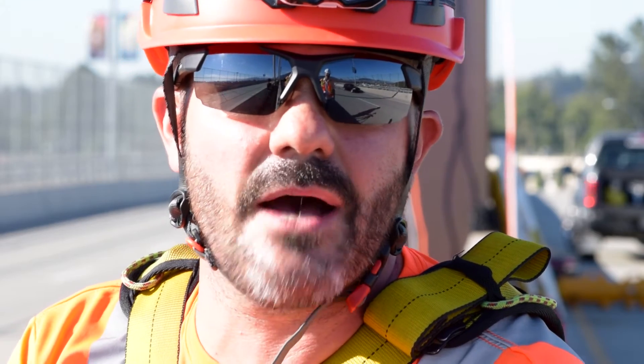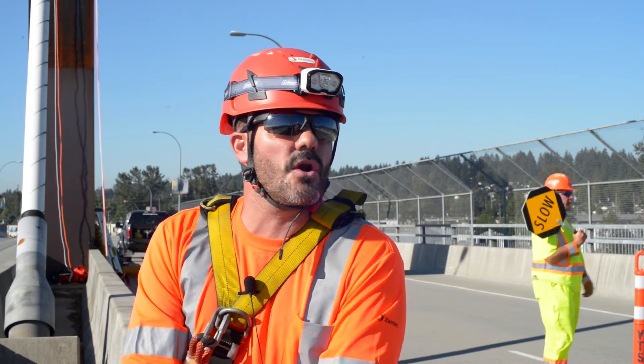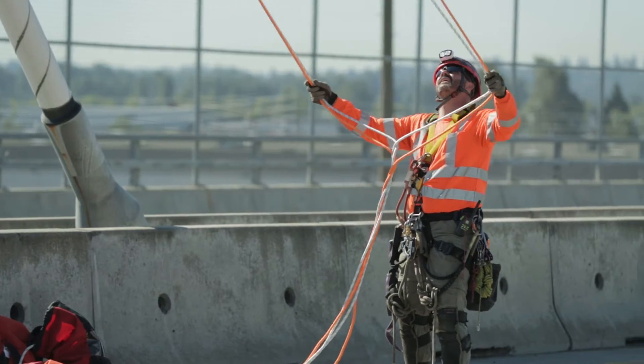I've climbed many mountains around the world and dropped into a lot of caves, and once I learned that I could actually use my climbing skills to perform engineering, it was exciting.